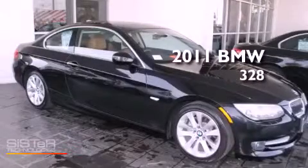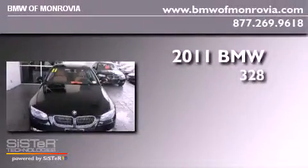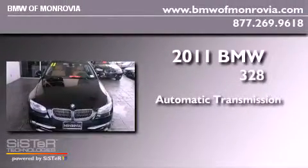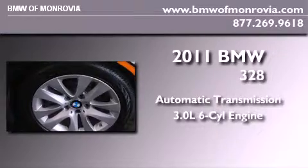This is a brand new 2011 BMW 328. This car has an automatic transmission and a 3.0 liter inline six-cylinder engine.